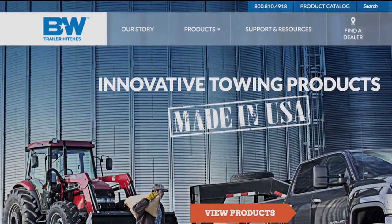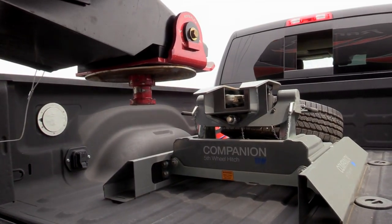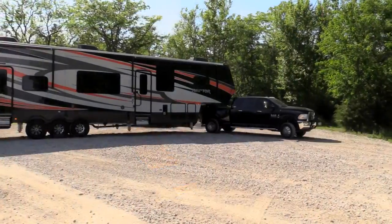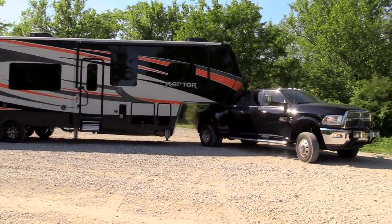I talked to B&W and they said the thing I needed was the slider hitch, because that was going to make all the difference in the world. I'm glad I went that direction because as soon as I slide that hitch back, it almost makes it like a long bed truck and I can make any hairpin turn I want without running the toy hauler into the cab of my truck.